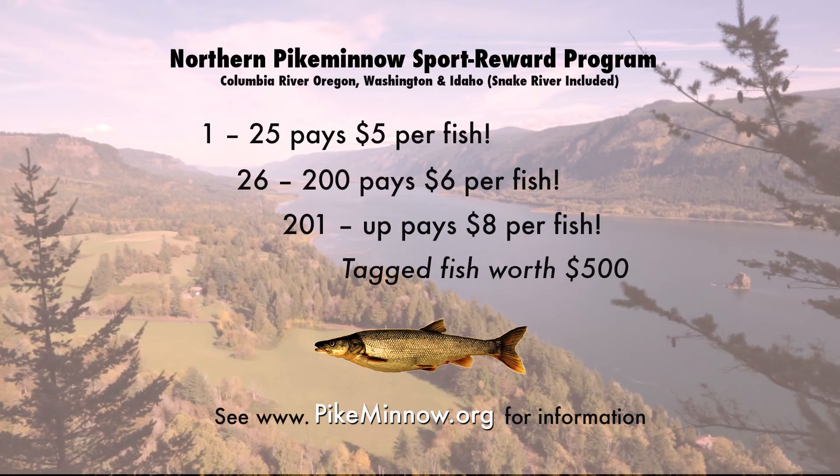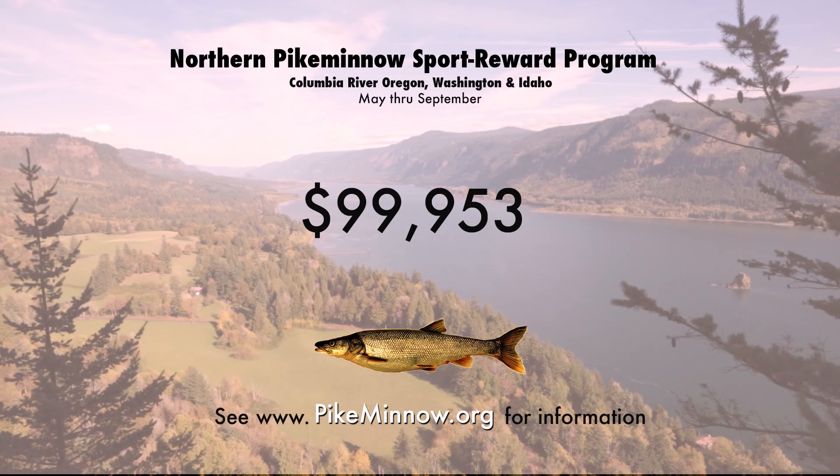The pike minnow is a salmon and steelhead smolt's number one predator, so by participating in this program you're not only helping the salmon and steelhead, but you're also putting money in your pocket. The number one pike minnow fisherman this year caught nearly $100,000 worth of fish. Now that I've got your attention, let's go to the Columbia River where we're going to learn about this program plus learn some effective bait fishing techniques for Northern Pike Minnow.